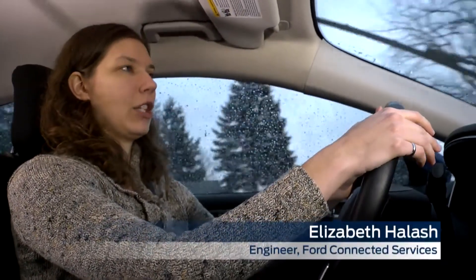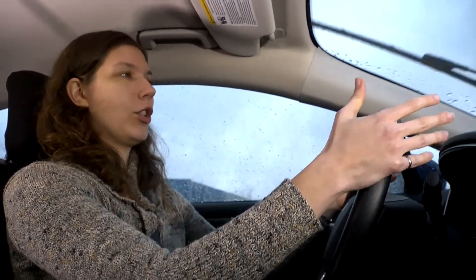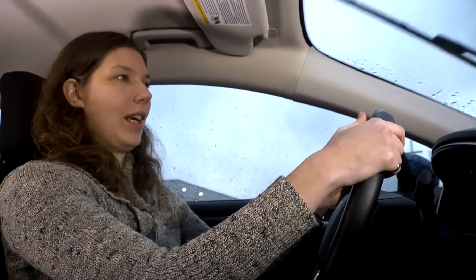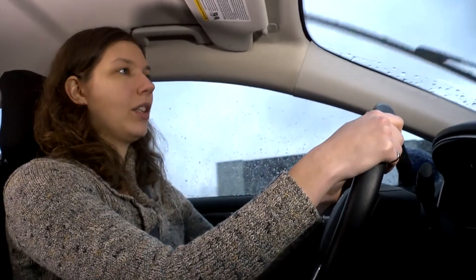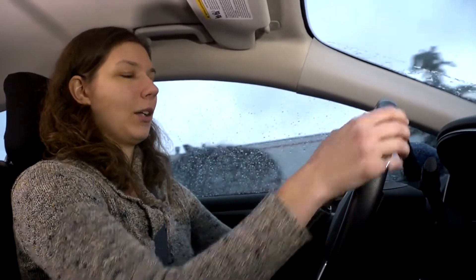One of the newest applications that works with Sync AppLink is called Glimpse. What Glimpse enables you to do is share your location with anyone via text or email, so they can see where you are driving at that time. By enabling it to work with Sync AppLink, you can control sending a Glimpse through the car without having to pick up your phone. Why don't we try it out and see how it works now.